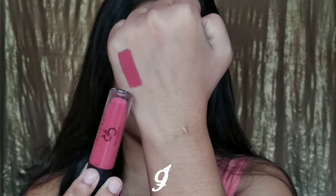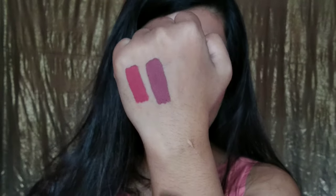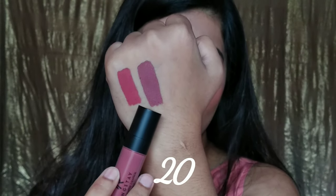This is shade 19 — it's like a dark peachy pink color and it will complement all skin tones. Then we have shade number 20, which is like a mauvy pink color, and it will complement fair to dusky skin tones.